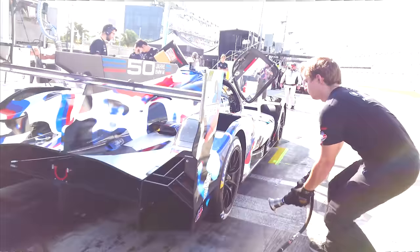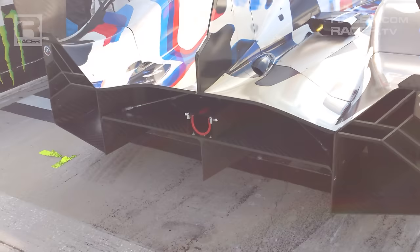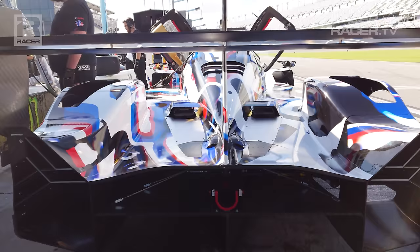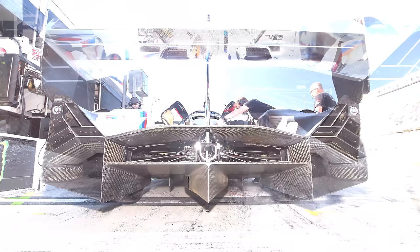We have the dual-element rear wing and swan-neck mounts that hold them in place. And we have the rear bodywork subframe, heavily curved and tapered wheel fairings which envelop the rear wheels, plus the stylish and comparatively open channels behind the rear tires to allow air pressure to escape and reduce aerodynamic drag.